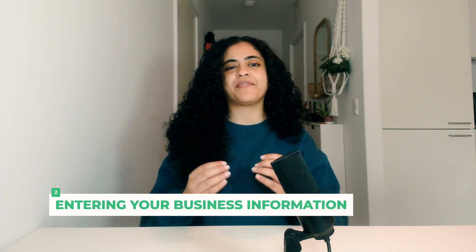Step number two, entering your business information. You need to choose a category that best fits your business. This is crucial for Google to understand what kind of services or products you offer and match with relevant searches. Then provide the address of your physical business location. If you're a service area business without a physical location, you can list the area that you serve. Even if you don't have a specific address, add the area and its postcode to allow Google to connect you with local customers. After this, add your business phone number and website. Businesses must ensure that their name, address, and phone number are not only accurate, but also consistent across all online platforms.